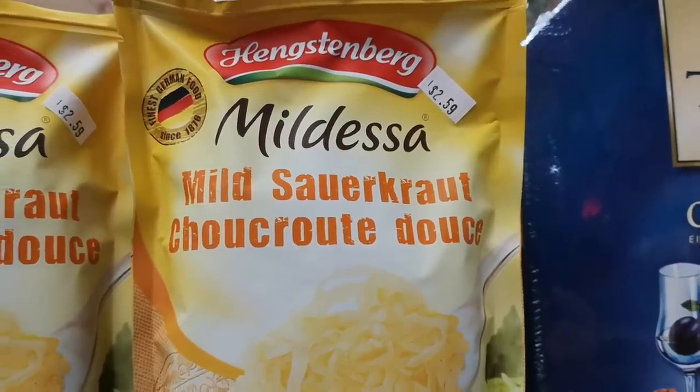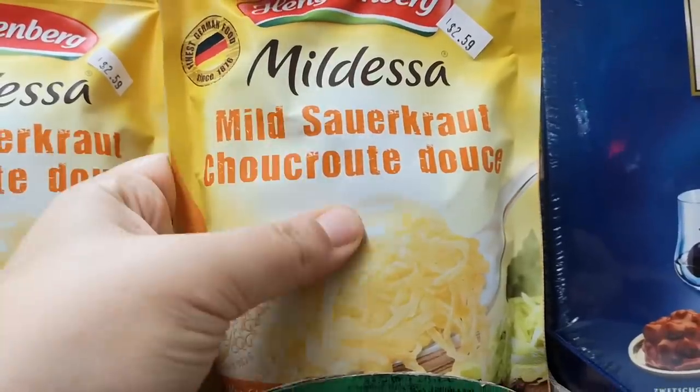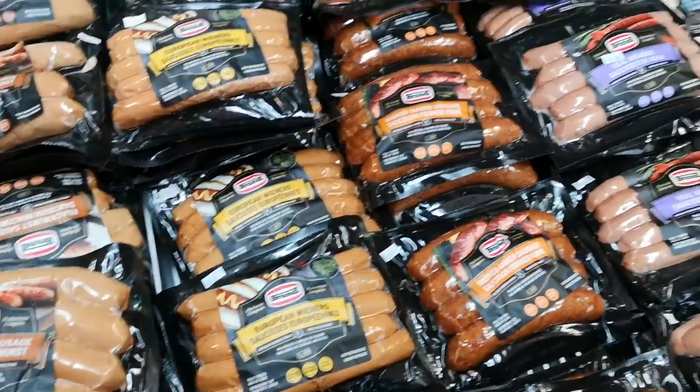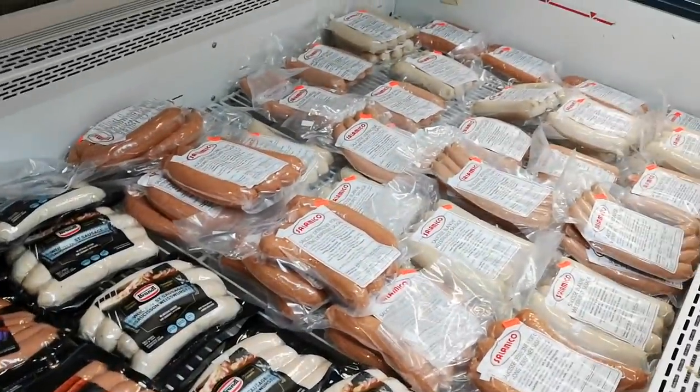This is really interesting — sauerkraut in a bag. Feels like it's a lumpy mass in here. And there's quite a collection of sausages. They love their sausages here.